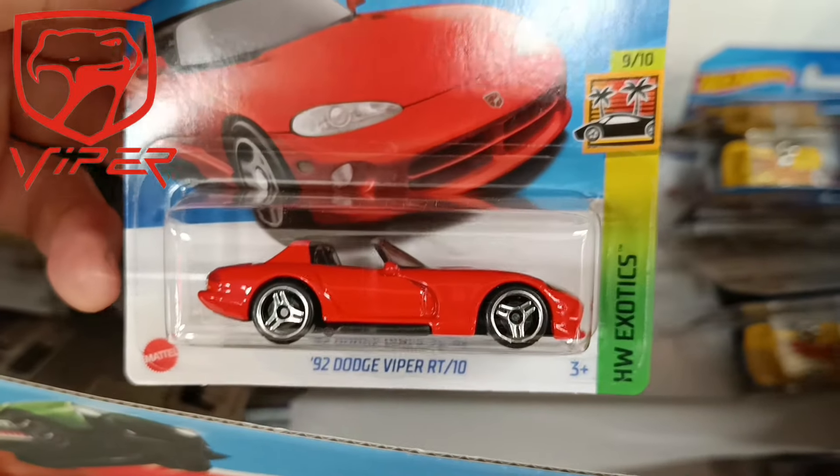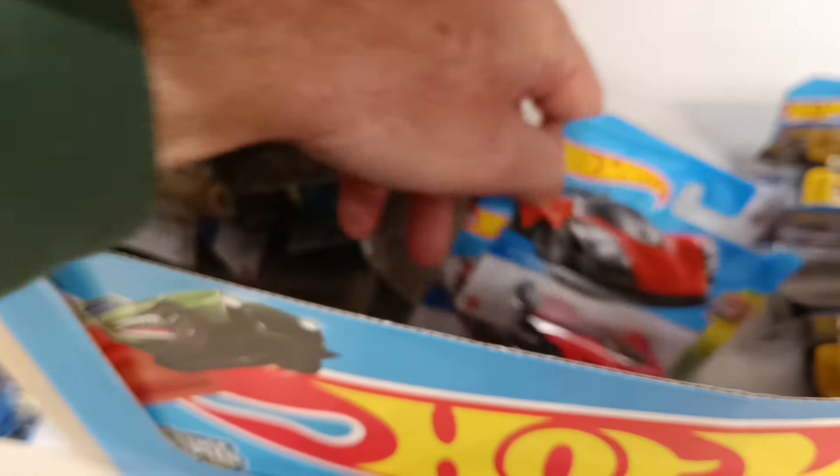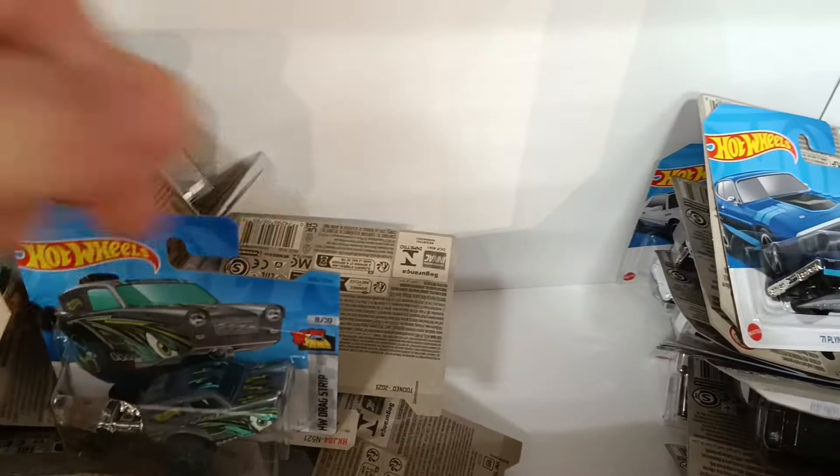Another Viper — we can leave that for another collector to find. Check out my Asda 2024 Hot Wheels hunt on screen for you now, some great castings found in that one.